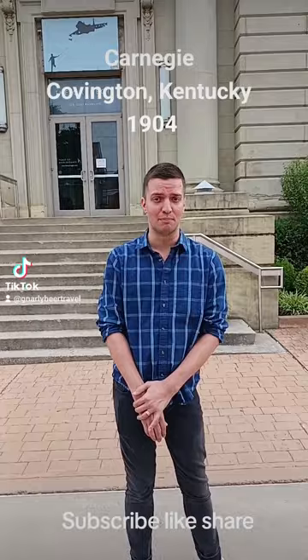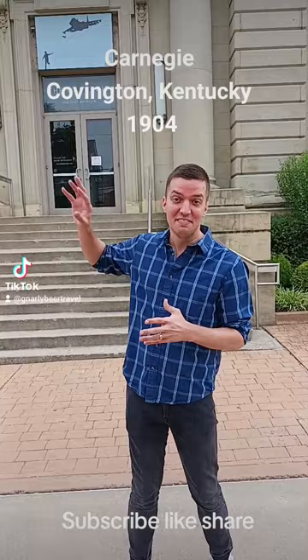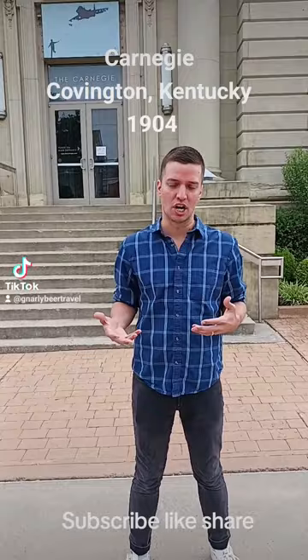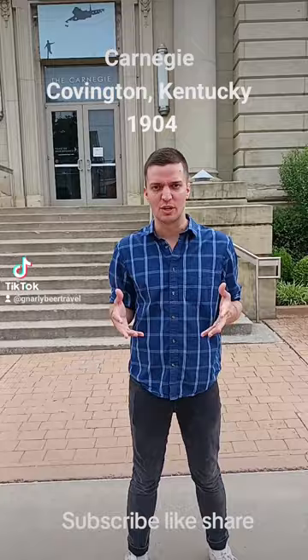The Carnegie was founded in 1904 as the Kenton County Public Library. Behind me is what was the library, and then behind this building, the theater was added on in 1906. The theater was built originally for speaking engagements for authors who were touring to come and talk about their books and their work. It was funded by Andrew Carnegie and built by the county. It's been in operation ever since and used in various different ways, but it's been an arts center for the last 30 or so years.